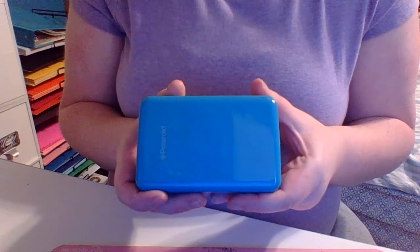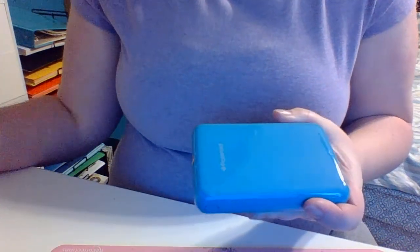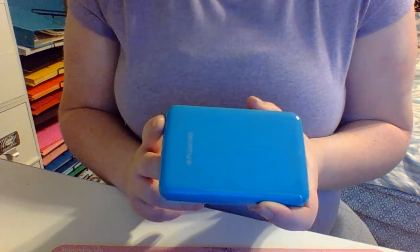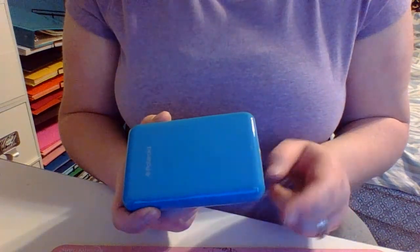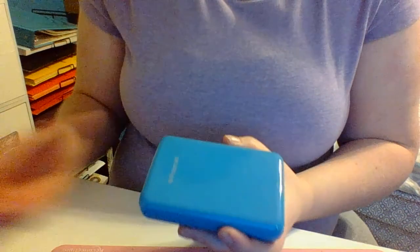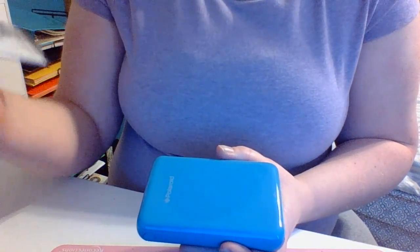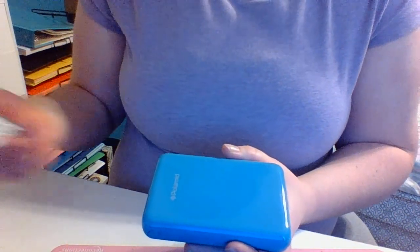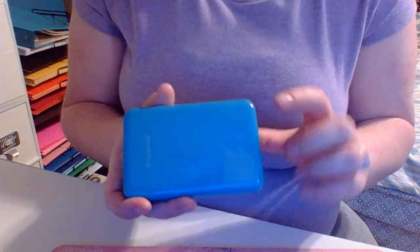My big gift was the Polaroid Instant Camera, and he bought me a whole bunch of extra film for it. But it's actually an instant printer — it hooks up to your phone via Bluetooth so you can print off pictures. They're not 4 by 6 or anything. They're 3 inches by 2 inches, and these have adhesive on the back of them so you don't really need any adhesive to put the pictures on.